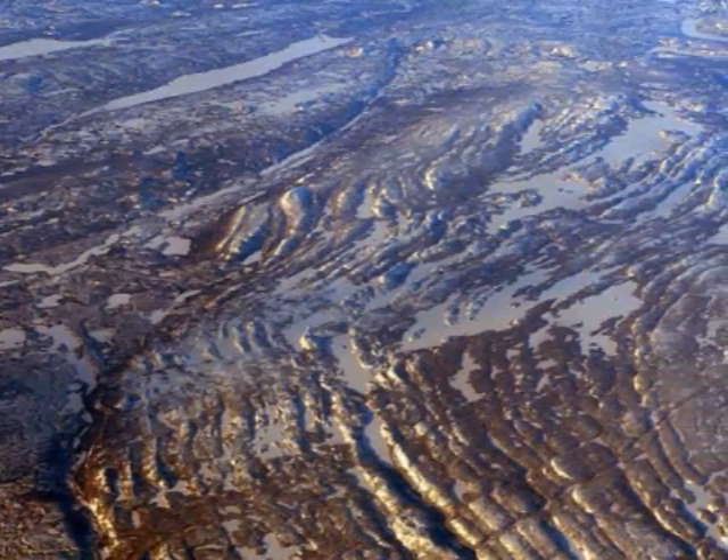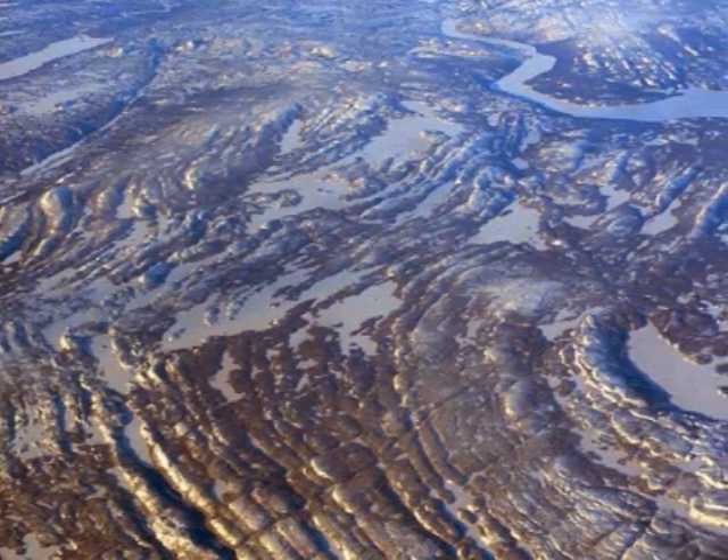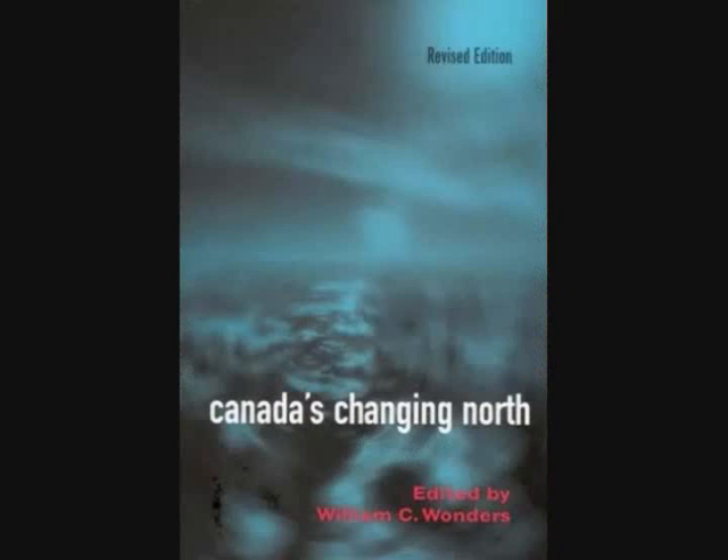The Canadian Shield is mainly small hills and puddle-sized lakes, due to the massive number of years erosion has had its way with the land. As William C. Wonders states in the book Canada's Changing North: 'The terrain is rocky and hilly, with numerous lakes. Structurally, the Shield consists of a series of broad arches and basins, which once formed a more dramatic relief, but are now eroded to a nearly level surface.'